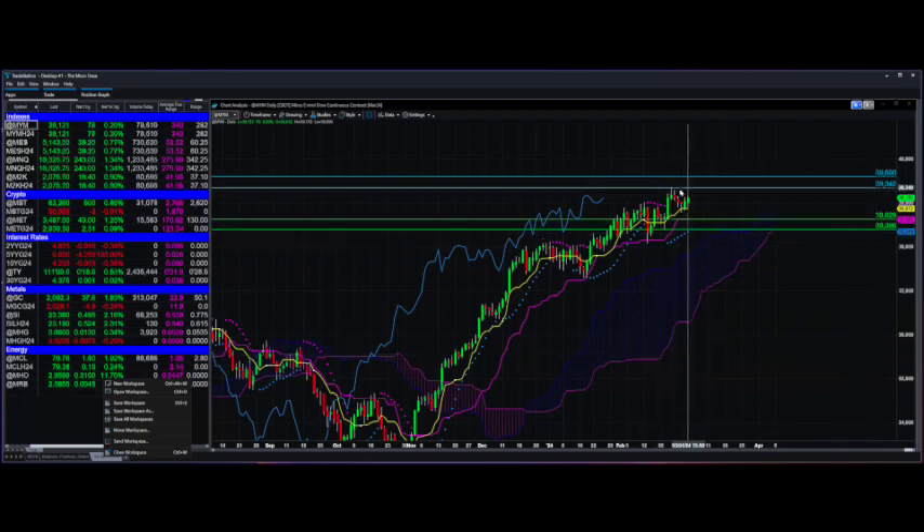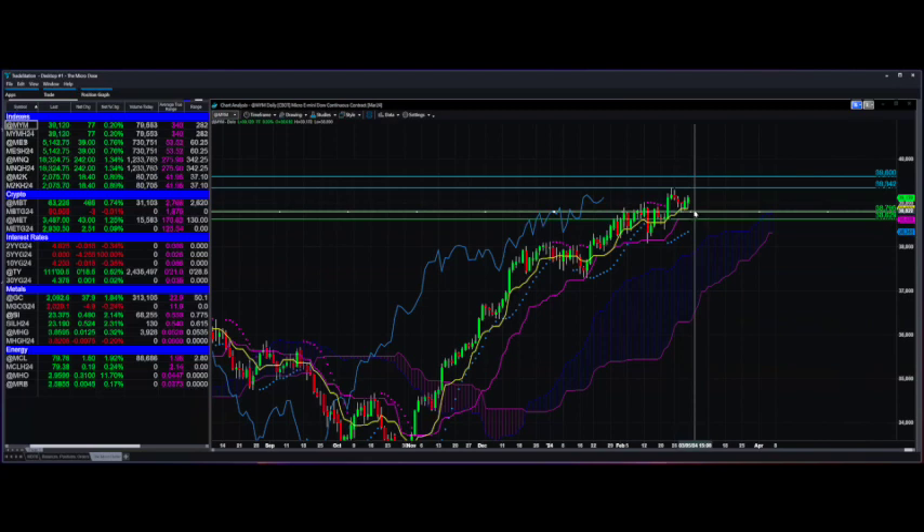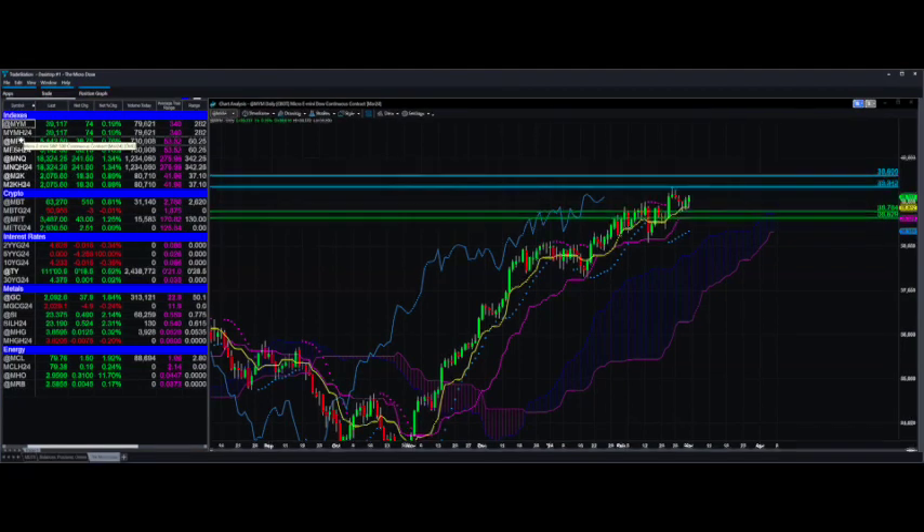This does not need to change because that's going to be our next target here. If this continues to go higher, that is this recent high there. And we can just flip-flop this to be target one now, closest to the price action. If it turns itself back around and starts going lower — but it's looking strong, my friends. So that is the micro DOW.